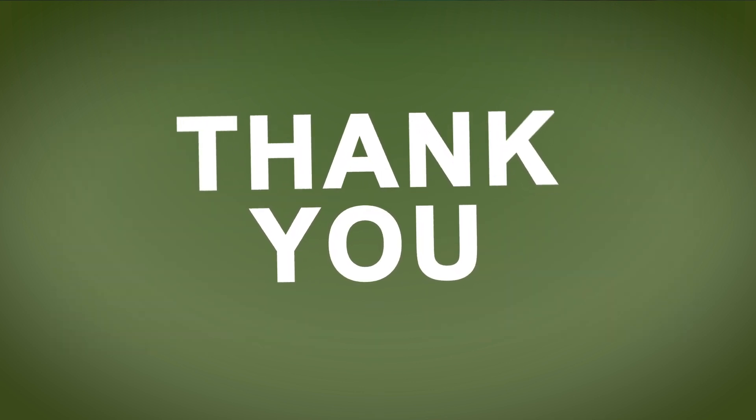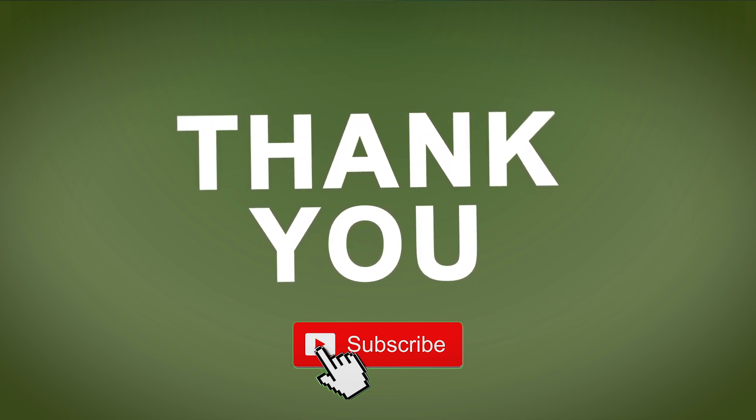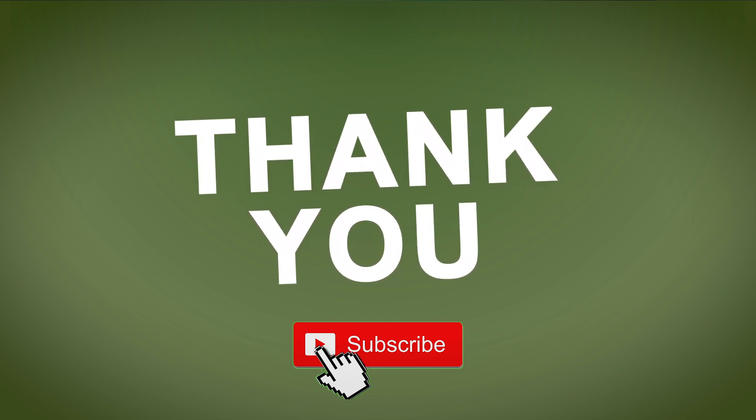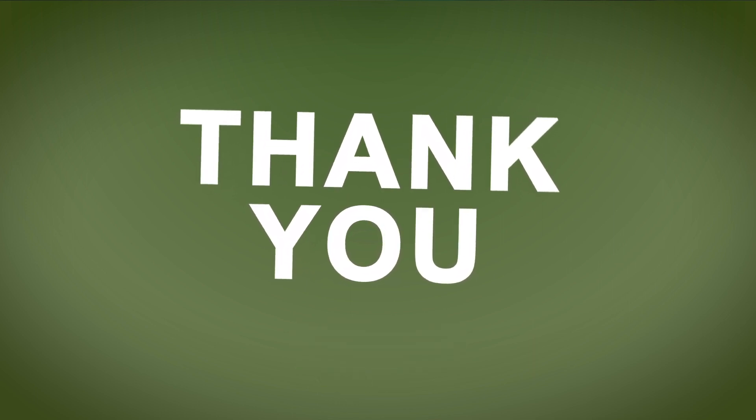Well, thank you very much for listening. I hope you have benefited from the video. If you have, please kindly like the video, and if you haven't already subscribed, please kindly do so and we'll be bringing more videos for you in the near future. Thank you very much. Bye.